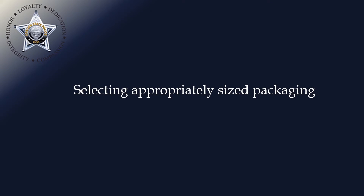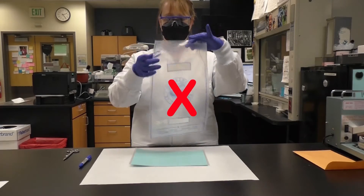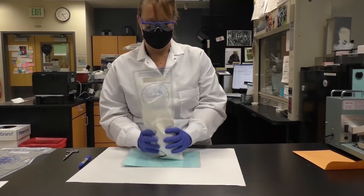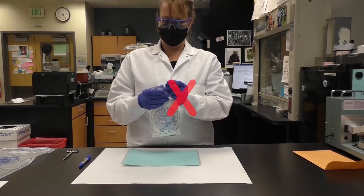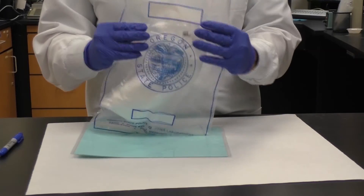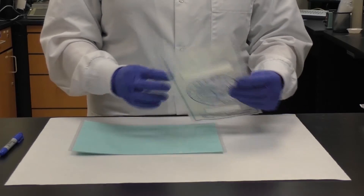Selecting the appropriately sized packaging can be a critical step in submitting drug evidence to the lab. If the packaging is too big, it can be difficult to store, and in cases of open evidence, can greatly affect the weight by creating a static spread through the bag. If it is too small, we struggle with repackaging and in extreme cases might need to return the evidence in our own bag, potentially creating confusion if the evidence ends up in court. The packaging used should be large enough to allow for repackaging after analysis and small enough so that the evidence is easily located — just right, like Goldilocks.